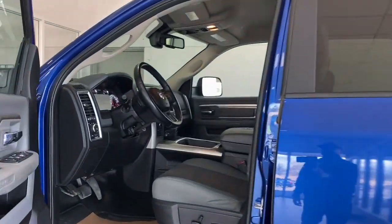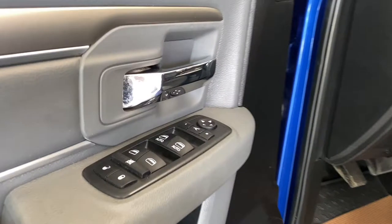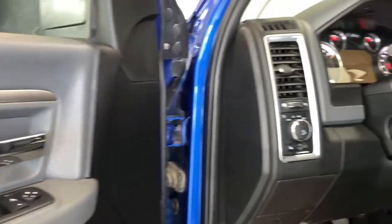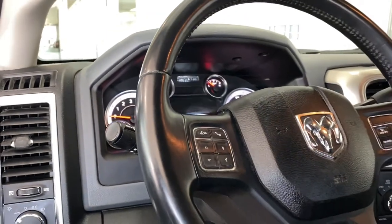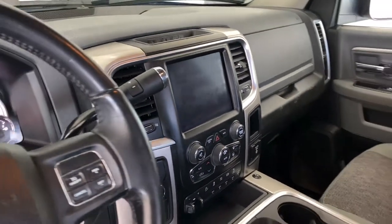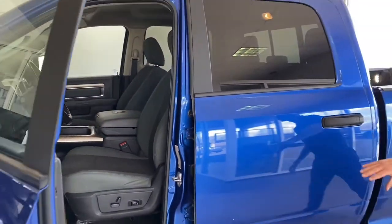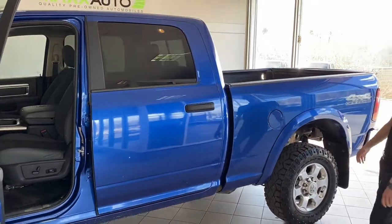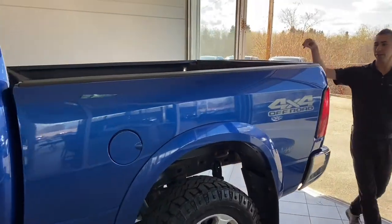Moving on inside you do have the nice bucket seats with a center console, heated seats, and all the auxiliary switches on the dash, plus an 8.4-inch touchscreen with navigation and a backup camera. Great shape for the year. The truck is also a crew cab so you've got the large rear doors, a six-and-a-half foot box with a spray-in bed liner.